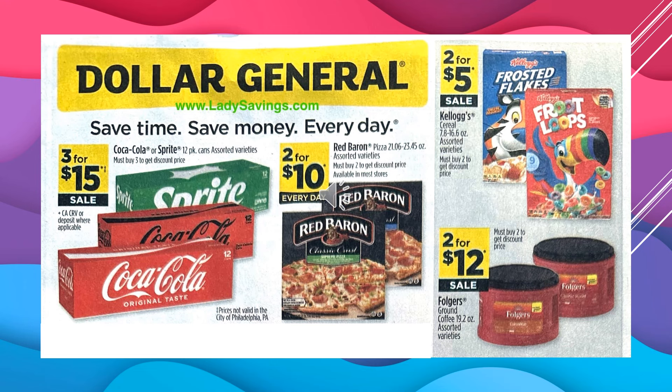Coke or Sprite in the 12-pack cans, assorted varieties, are going to be $3 for $15 on sale. That's a great price. The Red Baron pizzas are $2 for $10 every day. The Kellogg's Cereals assorted varieties are going to be $2 for $5 on sale. And the Folgers Ground Coffee, the 9.2-ounce cans assorted varieties, those are going to be $2 for $12 on sale.